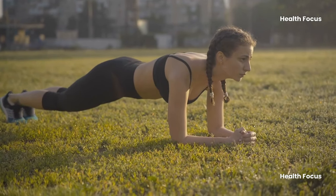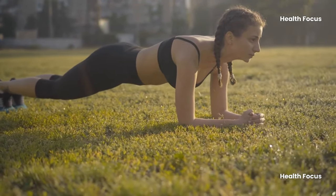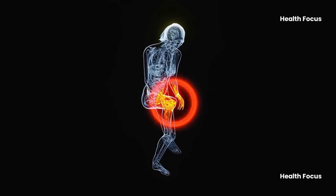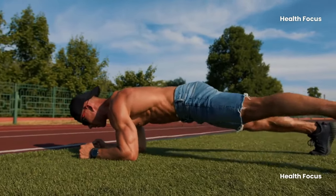The plank can improve balance, stability, and posture, preventing back pain and enhancing mobility. It can be modified to fit different fitness levels and is suitable for people with arthritis or other joint issues. The plank can be performed in various environments and does not require equipment.